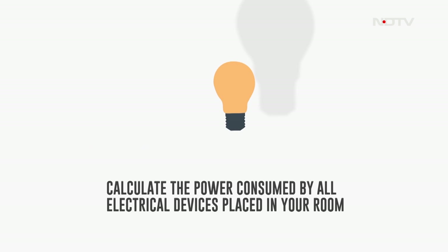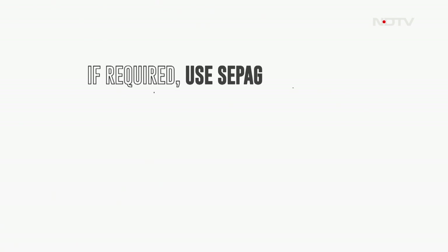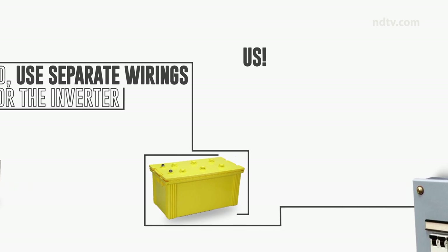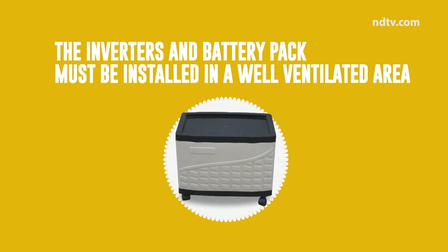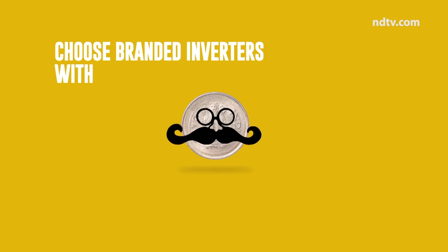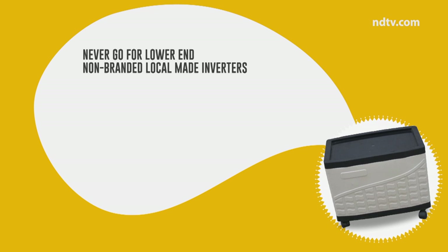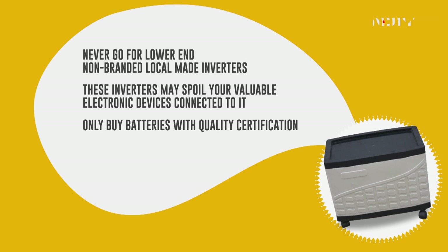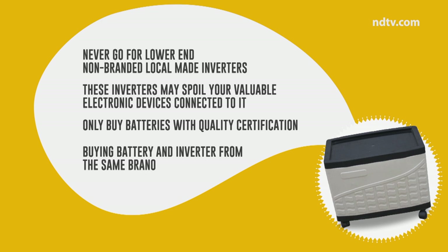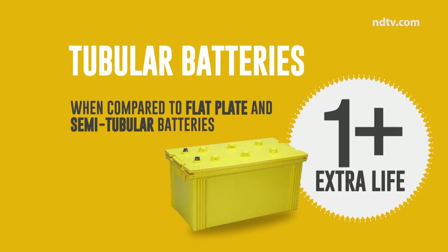Calculate the power consumed by all electrical devices in your room and calculate the total power needed, making provision for an additional 10 percent on your final figure if required. Use separate wiring for the inverter and a separate MCB for inverter wiring. The inverter and battery pack must be installed in a well-ventilated area. If price matters, choose branded inverters with lower capacity — never go for lower-end, non-branded local inverters as these may spoil your valuable electronic devices. Only buy batteries with quality certification, and buying battery and inverter from the same brand is advisable. Tubular batteries always have one or more years of extra life compared to flat-plate and semi-tubular batteries.